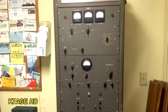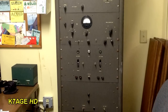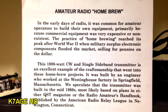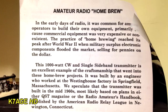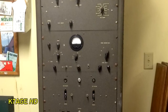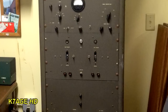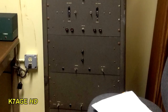This is a home-built 1-kilowatt sideband transmitter built back in the 60s. Just think of the amount of soldering and chassis work required to build that. In the early days of radio, it was common for amateur operators to build their own equipment, primarily because commercial equipment was very expensive or non-existent. The practice of homebrewing reached its peak after World War II when military surplus electronic components flooded the market, selling for pennies on the dollar. This 1,000-watt CW and sideband transmitter is an excellent example of the craftsmanship that went into these homebrew projects. It was built by an engineer who worked at the Westinghouse factory in Springfield, Massachusetts. We speculate the transmitter was built in the mid-1960s, most likely based on plans in either QST Magazine or the Amateur Radio Handbook, published by the American Radio Relay League in Newington, Connecticut.